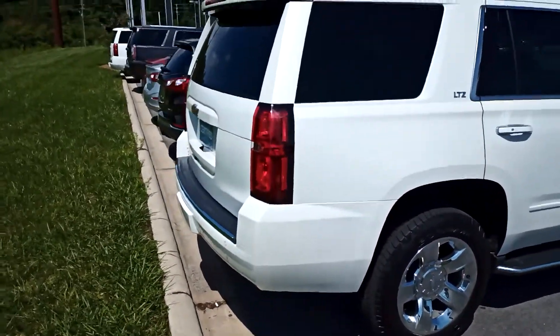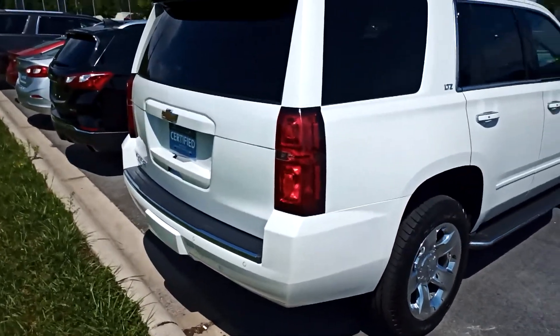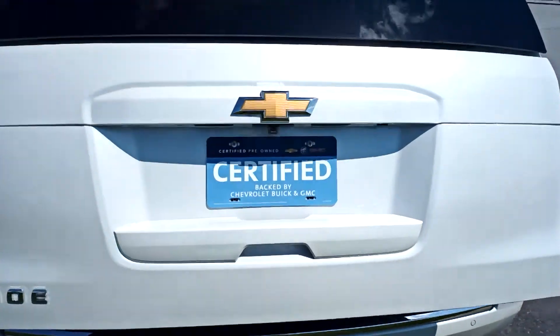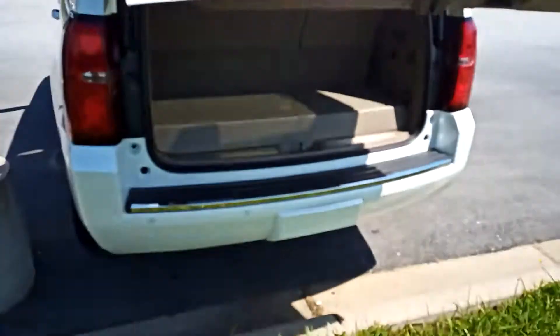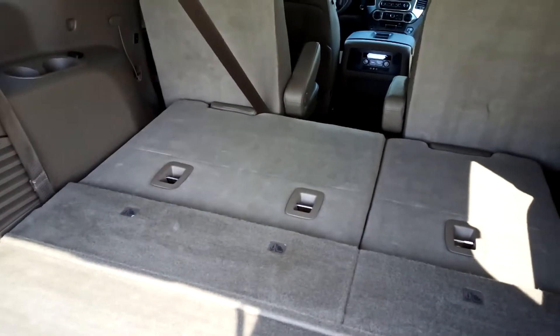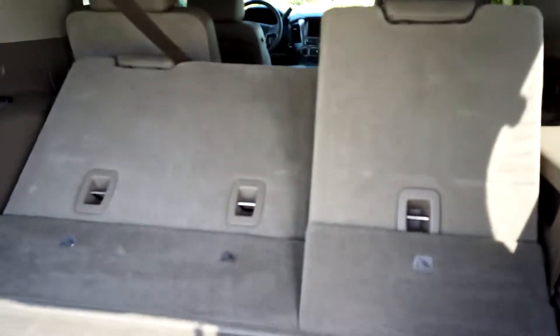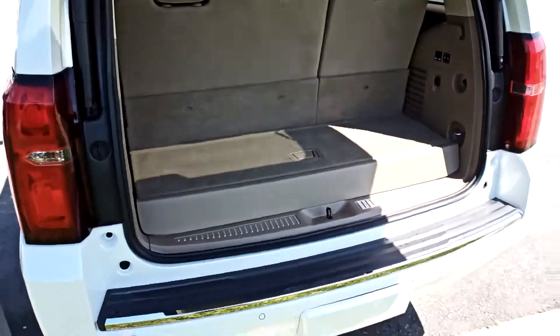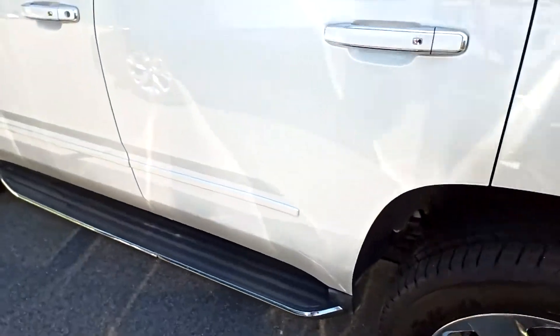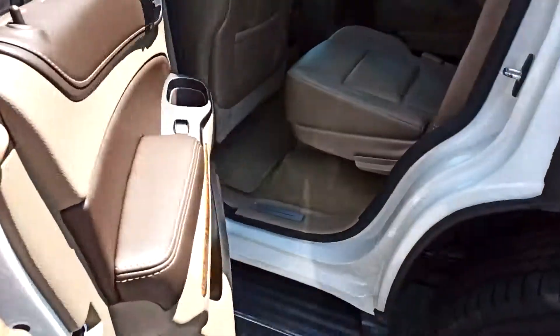Absolutely pristine condition in and out. Of course, power tailgate. Tow package, parking sensors, power fold-down seats and power up as well. 4x4, 2-speed transfer case.